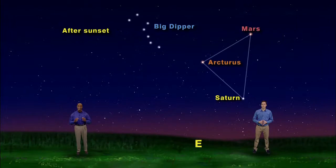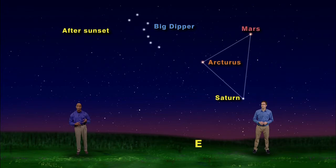So there you have it — two bright triangles to light up your night sky. Arcturus, Mars and Saturn. And the ever popular and lovely summer triangle: Vega, Altair and Deneb. Okay my friends, out under the sky with you, and remember whatever you do, keep looking up.